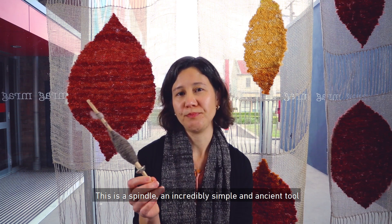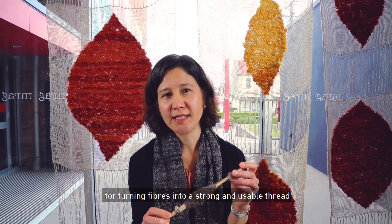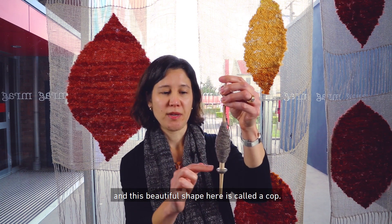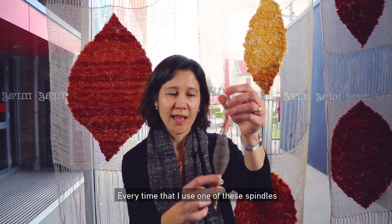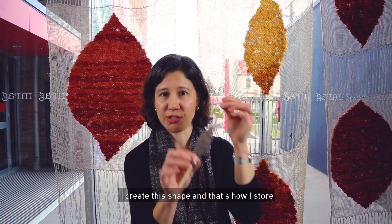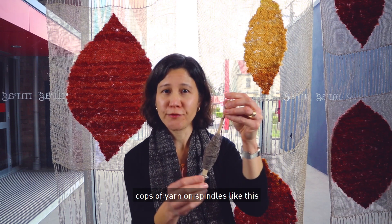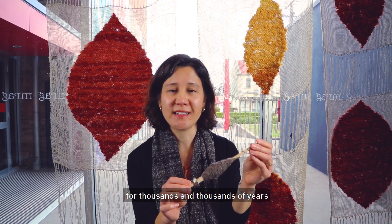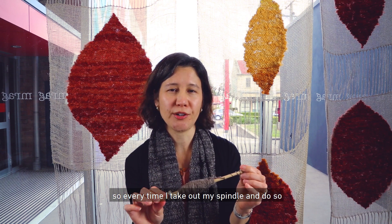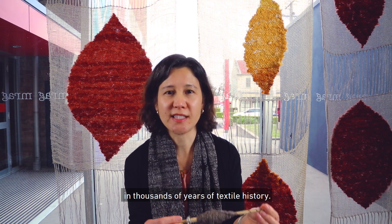The original inspiration for these shapes however came from this tool here. This is a spindle — an incredibly simple and ancient tool for turning fibers into a strong and usable thread — and this beautiful shape here is called a cop. Every time I use one of these spindles I create this shape, and that's how I store the yarn that I've made. I know that people have been creating cops of yarn on spindles like this for thousands and thousands of years, so every time I take up my spindle I feel like I'm taking up my place in thousands of years of textile history.